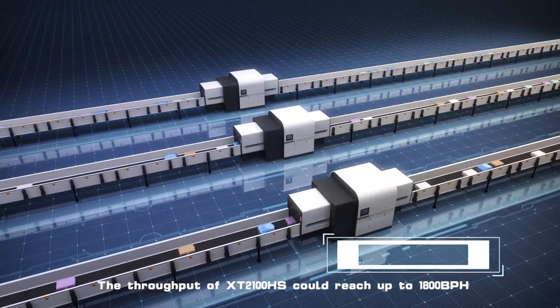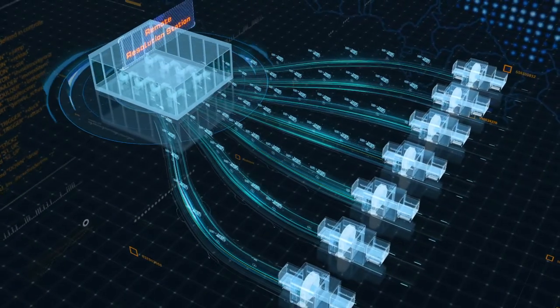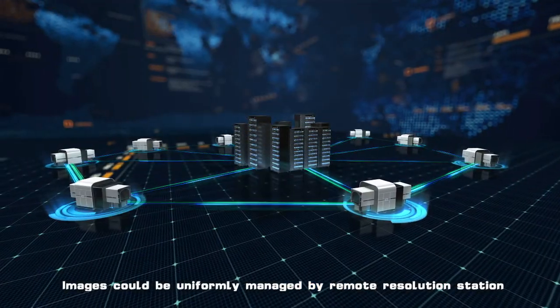The throughput of XT2100HS could reach up to 1800 BPH. Images could be uniformly managed by a remote resolution station.